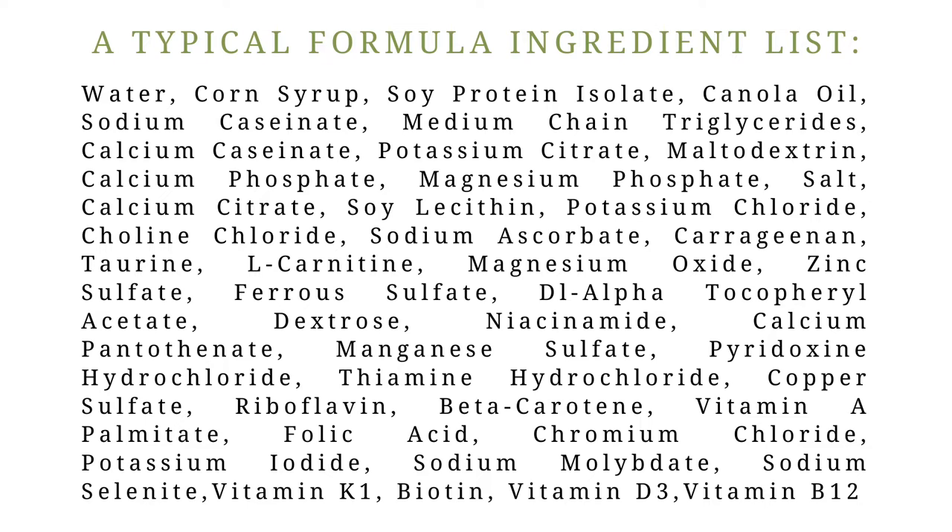There will also be a protein source, essentially like a protein powder — usually milk-derived, sometimes from soy — and a fat source such as canola oil. You'll also have all kinds of additives, some of which are preservatives, some vitamins or minerals. Everything is packaged in a shelf-stable product that's probably shelf-stable for about two years. Generally these are easy to digest, and I'm showing you these ingredients just so you're educated as to what a typical formula might contain.